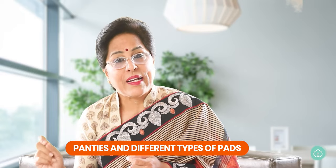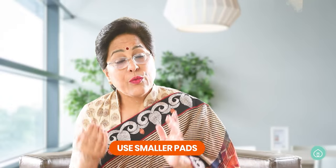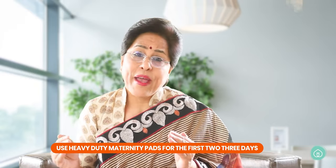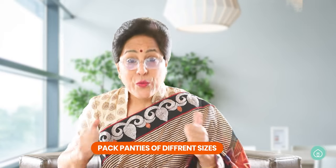You need panties and different types of pads. I advise three types: one is heavy-duty maternity pads, second is normal stick-on pads for the panties, and third are smaller pads that can be used as panty liners — you can keep changing those. The heavy-duty maternity pads are very essential, especially for the first two to three days when the flow is very heavy.